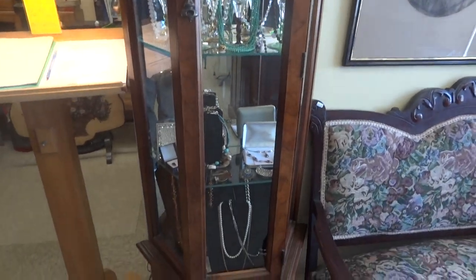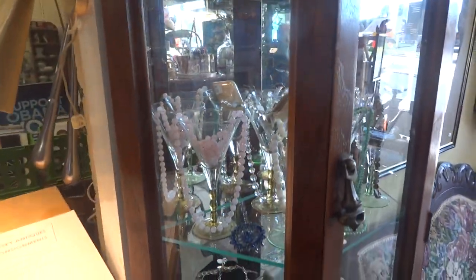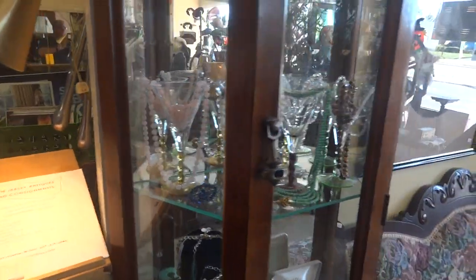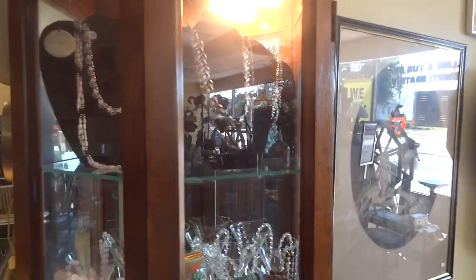This is a display case full of fashion jewelry. We have pearls — salt and fresh — crystal necklaces, and turquoise.